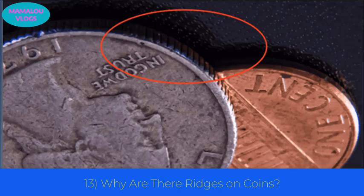Number 13: why are there ridges on coins? Quarters and dimes have rough edges, but nickels and pennies don't. Coins were once stamped in different weights to reflect their true value. Ridges were put on the edges to ensure people couldn't shave them down and melt the coins into new ones.